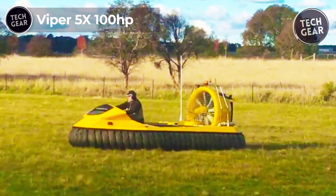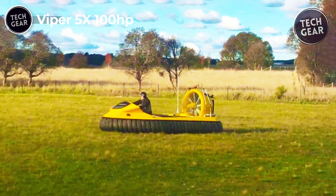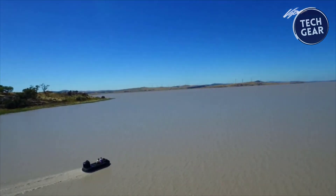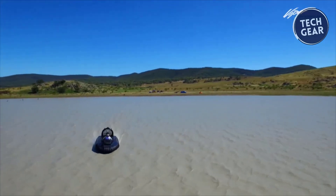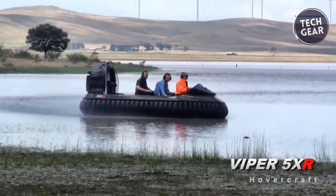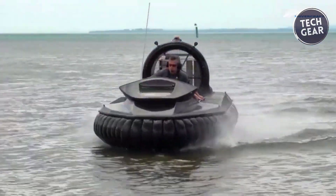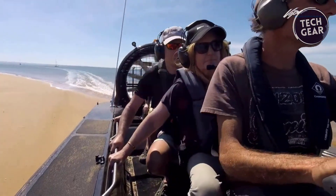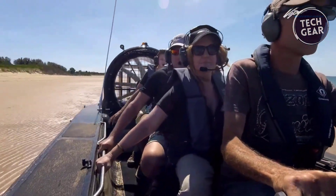Viper 5X100HP. The Viper 5X100HP is a compact, powerful hovercraft designed for versatility and reliability. It features a robust 65-horsepower, air-cooled, lightweight aviation engine that provides both thrust and lift, ensuring efficient operation across various terrains including water, snow, ice, and land. With 15 hours on the engine, it offers dependable performance. The craft accommodates up to four passengers or a payload of up to 750 pounds, with a side-by-side seating configuration for comfort.